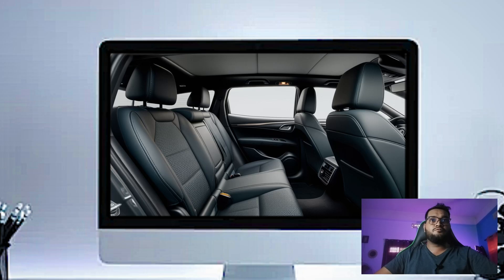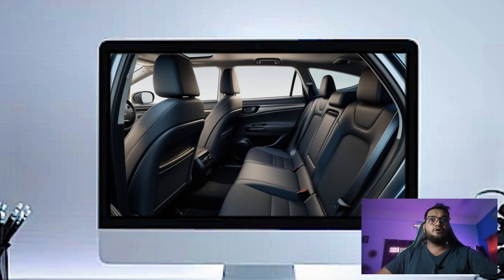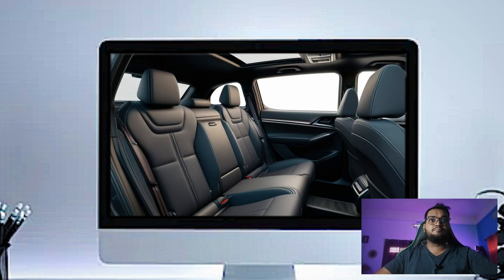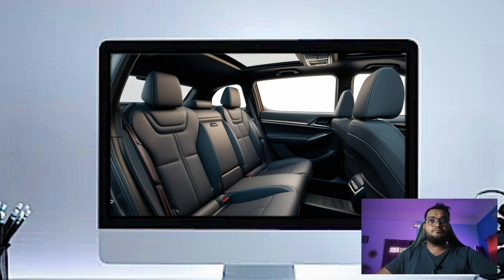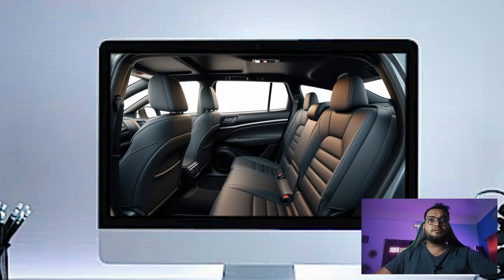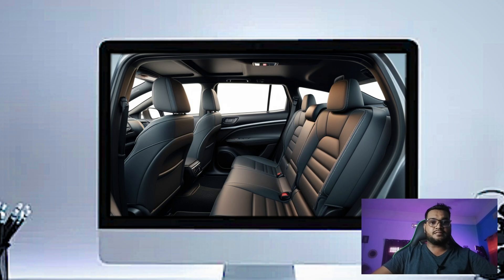The dashboard is clean and simple, featuring soft-touch materials and slick design elements. In the center, you have got a 10.25-inch touchscreen display that's compatible with both Apple CarPlay and Android Auto — perfect for staying connected while you are on the go. Below that, you have physical buttons for climate control, making it easy to adjust settings without distraction.